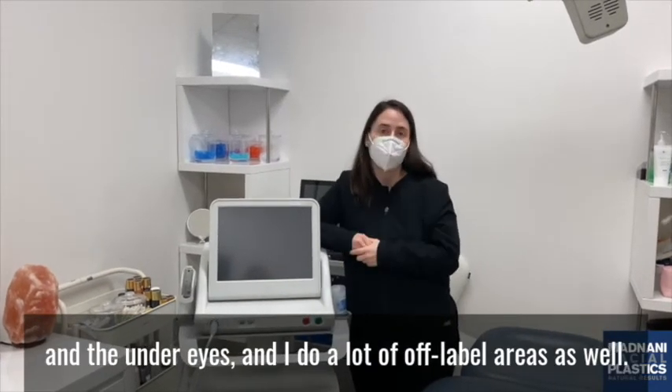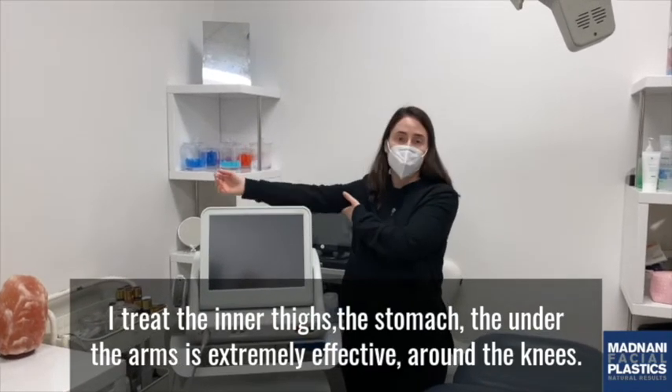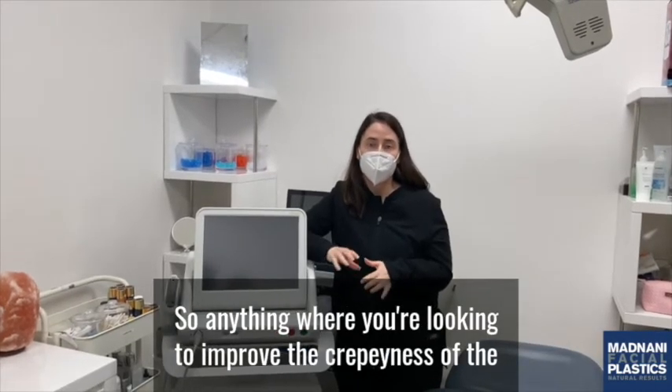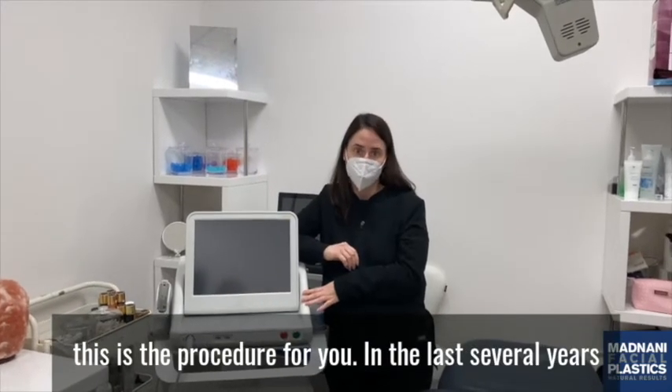I do a lot of off-label areas as well. I treat the inner thighs, the stomach, under the arms — which is extremely effective — and around the knees. So anything where you're looking to improve the crepiness of the skin and you're looking to lift and tighten, this is the procedure for you.